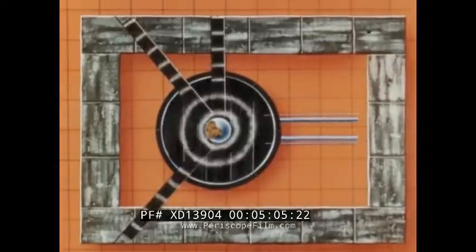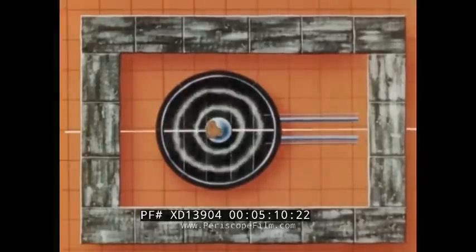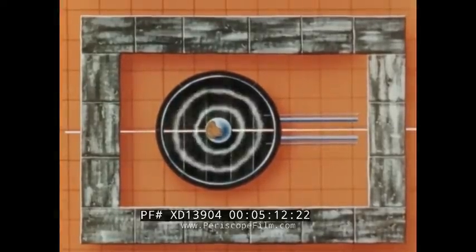Beam hole openings provide a neutron beam of uniform density for basic physics research. A channel through the sphere permits exposure in the region of maximum neutron flux.